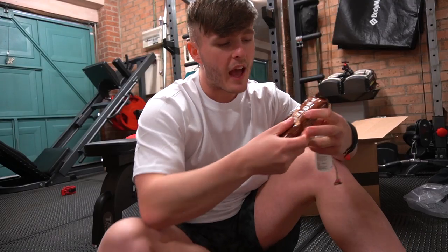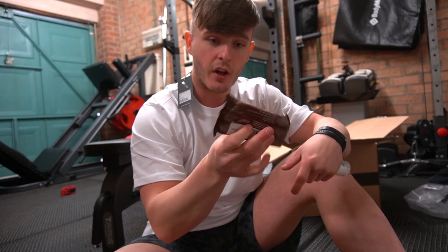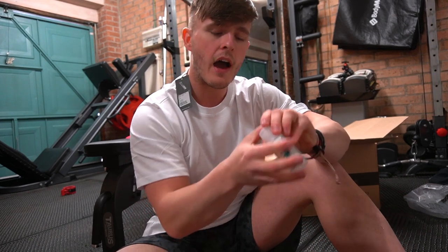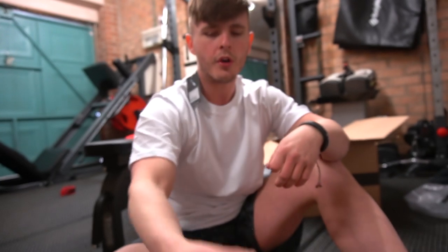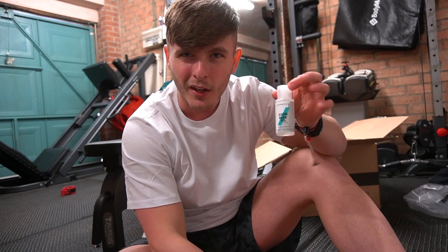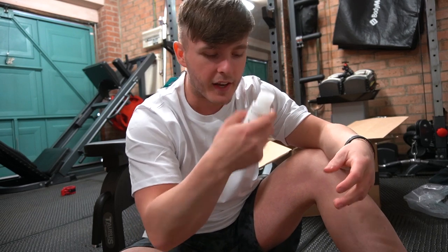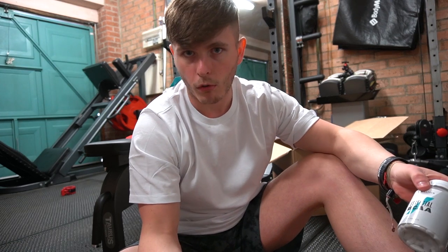Next up we have a couple of freebies from MyProtein: a protein wafer — I think it's just the chocolate flavor — never actually had one of these before and there's 15 grams of protein in it, so can't wait to try that. And of course, we have the hand cleansing gel. You don't actually get this with every single order, but if it's in stock at the time when you make that order, you only need to spend around a fiver to be entitled to getting one. Definitely pick one up — because Corona.